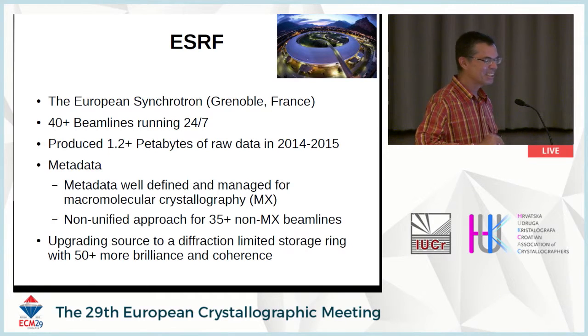Just to remind you: ESRF, European Synchrotron. Where are we today in terms of metadata? My rapid summary is: in MX we're in a very good situation, but for the rest it's very difficult. Some metadata is still collected manually, some of it's not collected, very little of it's archived, and so on. That's what we're now trying to address. We're also in the throes of doing a major upgrade of the source to get even more brilliant.